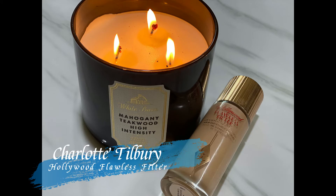Next up, to add a tiny bit of highlight, I'm taking my Charlotte Tilbury Hollywood Flawless Filter — just a tiny bit on the back of my hand — and applying it on all the high points of my face to add a really nice, beautiful, natural luminescent glow.